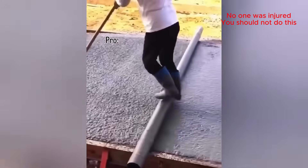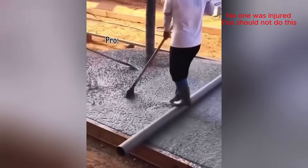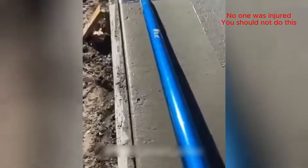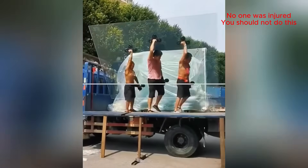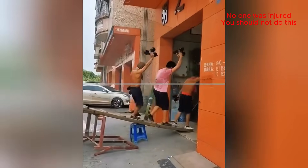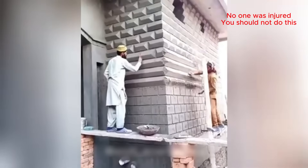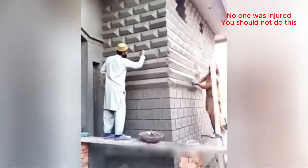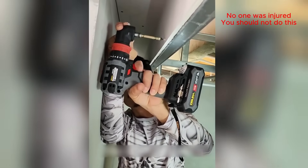This dude's got balance skills. Perfect for getting into tight corners.